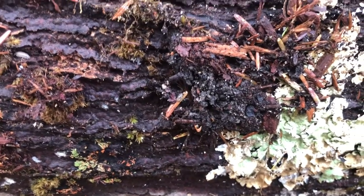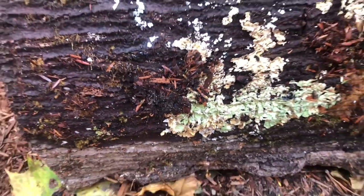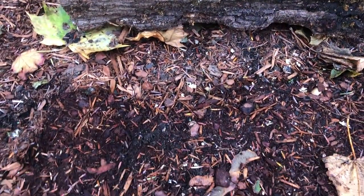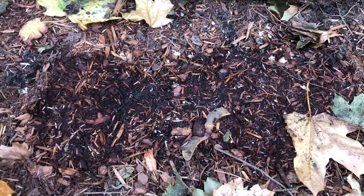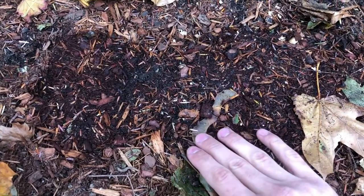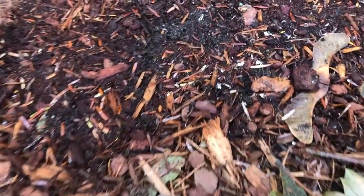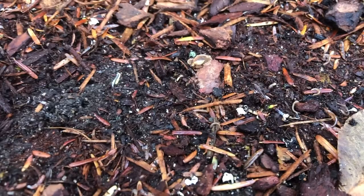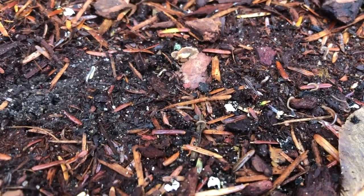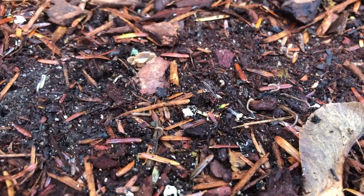I'm also gonna look underneath where the log was sitting. You can see kind of the wet outline — some leaves, wood chips, some of those spinners. And if you look really close, there are a bunch of these little bugs. They look kind of like the centipede — these are millipedes.